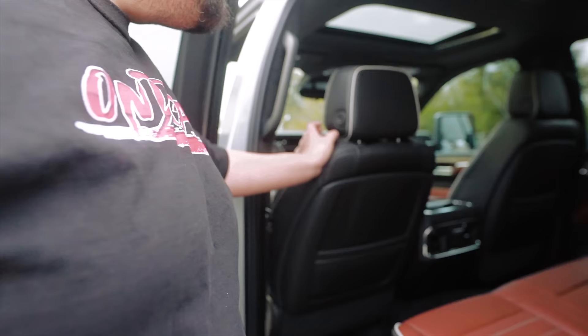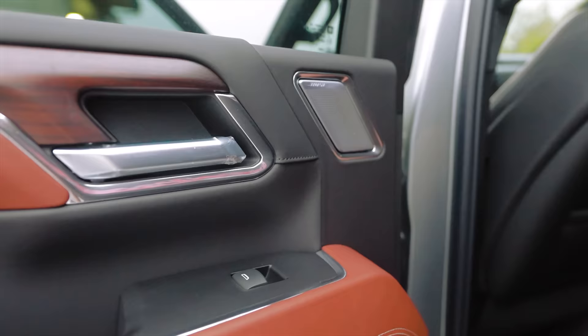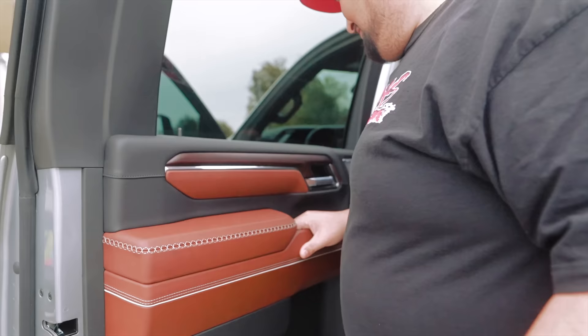It has a suede headliner — the sales guy was naming all the types of leather and suede, saying it's the most decked-out trim you can get. One feature I like that newer trucks now have is the tweeter on the door — back then they probably had it incorporated lower down. Now they have tweeters on the doors, which is real cool, and it obviously has the Bose sound system all around. Real good, nice interior.